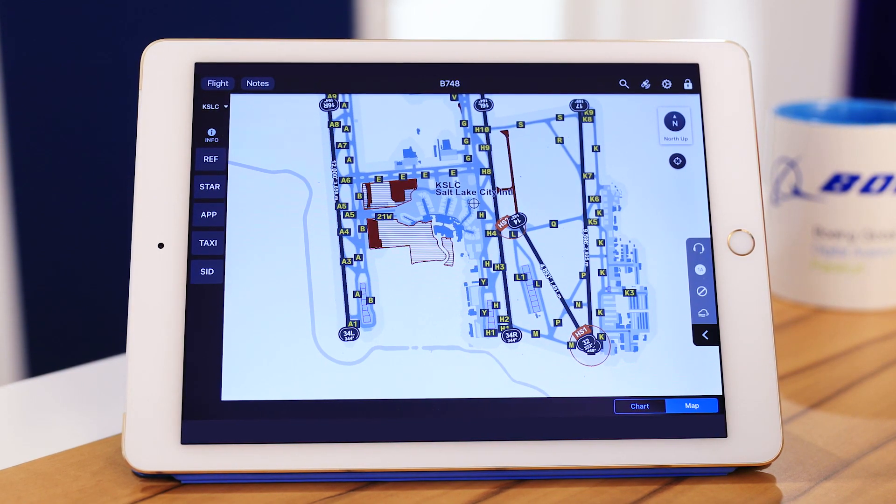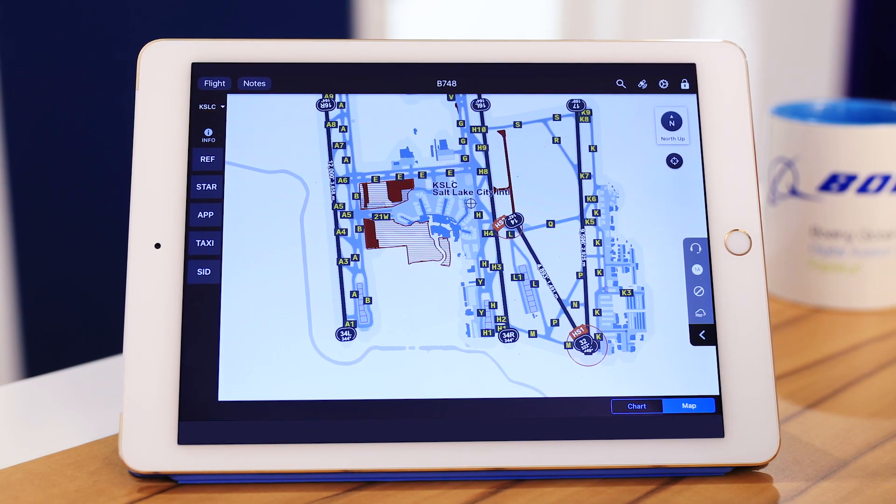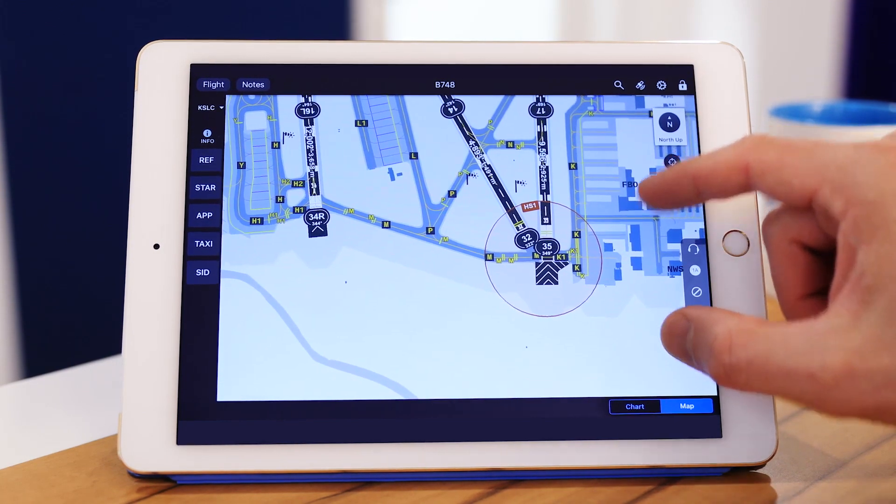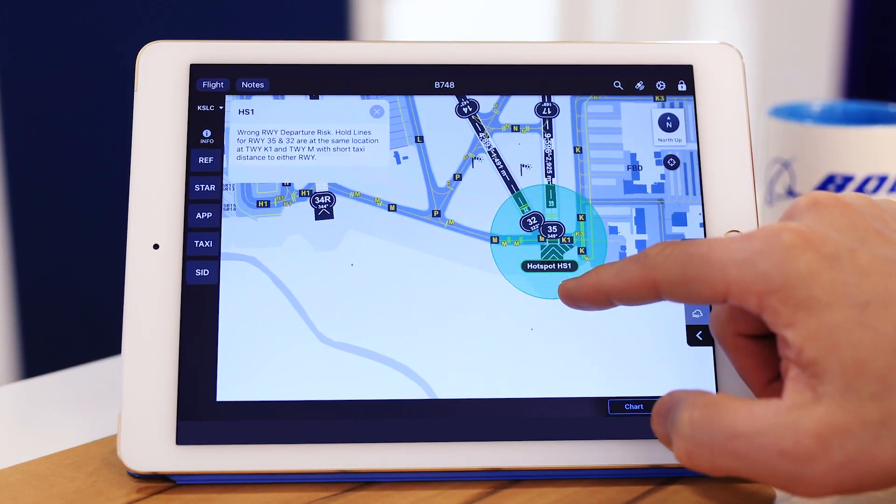In the future, a smart EFB will eliminate the search process. Instead, a single map will render information previously distributed among many different static charts. Here, we have the same airport and hotspot marked in red. To obtain hotspot details, the pilot simply long taps the object and the information appears on the map.